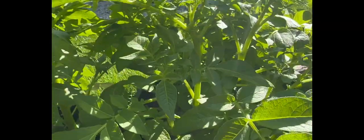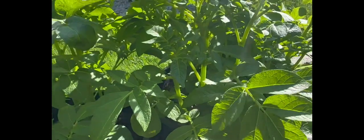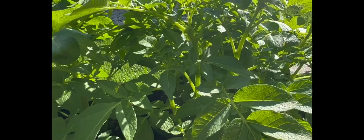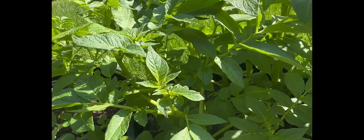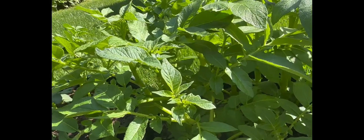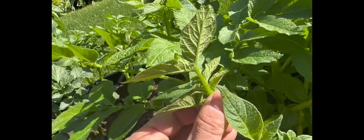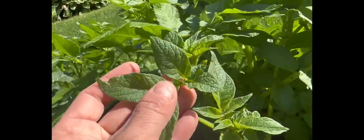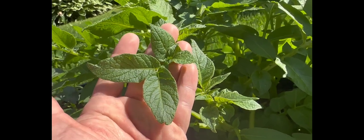Not all aphid varieties are the same color — some are darker, such as dark brown. I just inspected my potatoes and thankfully I have no aphids on them, but I'll attach a picture to this video showing what a potato aphid looks like. They are tiny — less than one quarter inch — and dark brown in color. You would see them under your potato leaves, getting into all the tiny indentations, covering the leaves in these dark brown tiny insects.